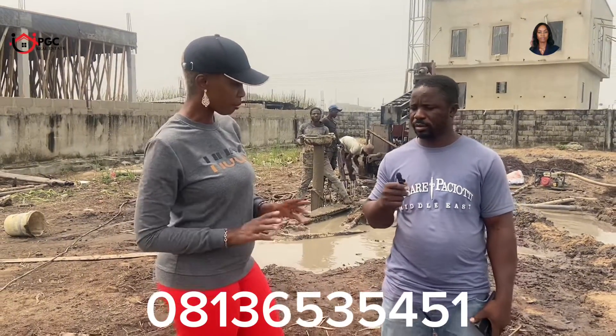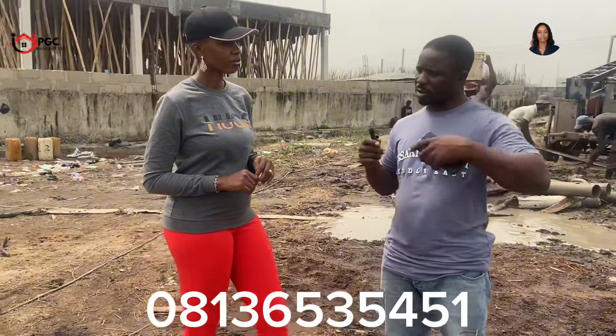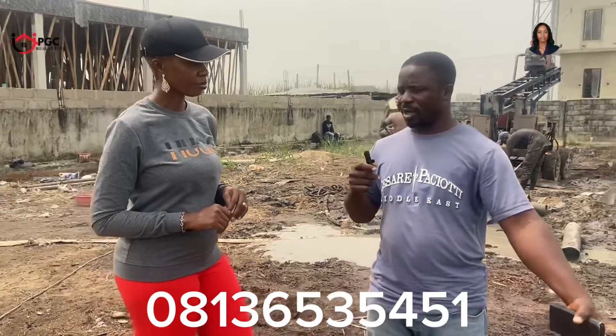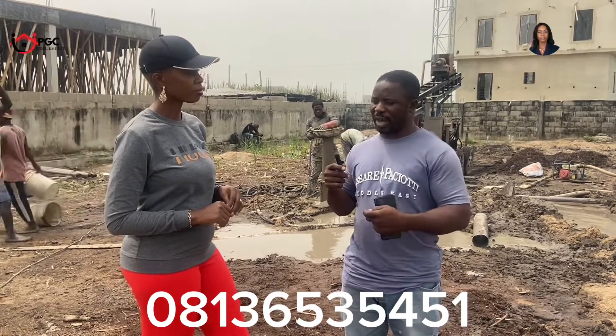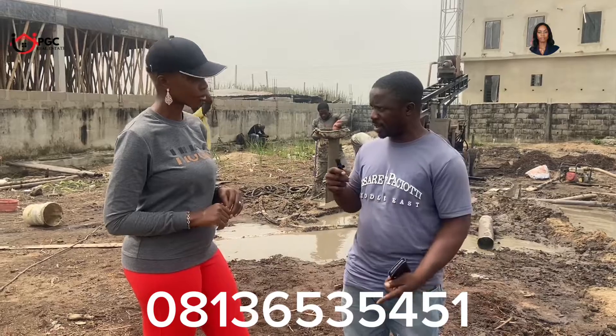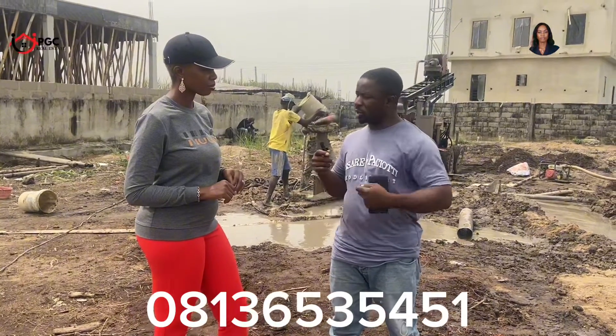Okay. First of all, on any piling site, the first thing you need to do is your soil test. After the soil test, the result will tell you whether you are going to go 10 meters, 12 meters, or 20 meters depth. After that, you take the soil to the Lagos State lab for testing. They will run the test on the soil to know the strength of that soil — the capacity of what that soil can carry. From there, the structural engineer will come in to do his design using the soil test reports.